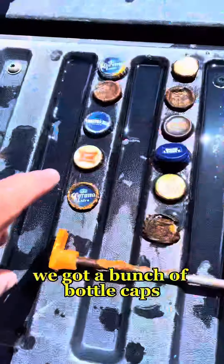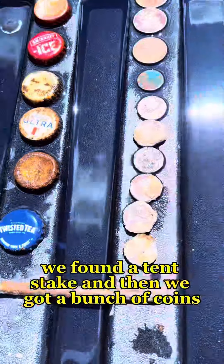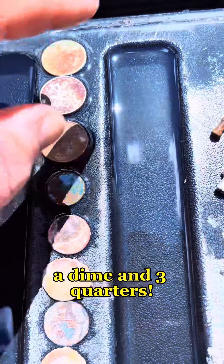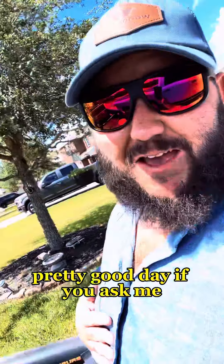So here's what we found. We got a bunch of bottle caps — it was a really good day for bottle caps. We found a tent stake and then we got a bunch of coins: a lot of pennies, a dime, and three quarters. And of course, if you're at the beach, you're going to find some pallet nails and some fishing tackle. Pretty good day if you ask me.